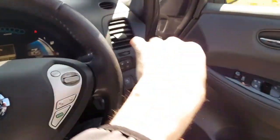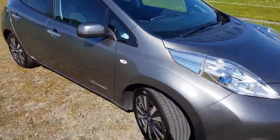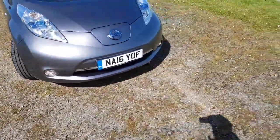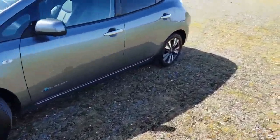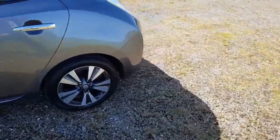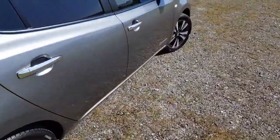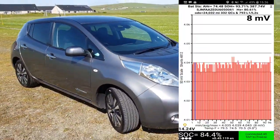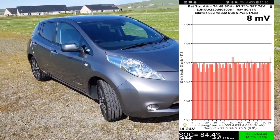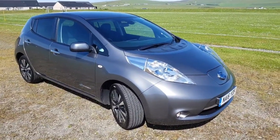This is a short video to show you the type of cars that we source. I would like this one myself — I think it's a cracking car. Four recent tires, just had its first MOT, it is immaculate. It really is absolutely cracking and it drives spot-on, as they all do. I'll also include a screenshot of the state of health of the batteries at 93%, which is absolutely spot-on for a three-year-old EV.